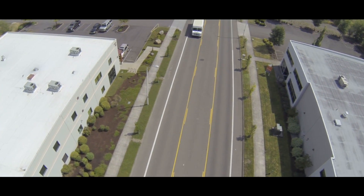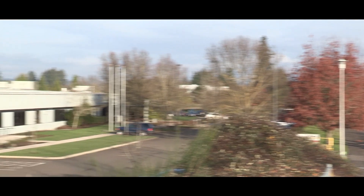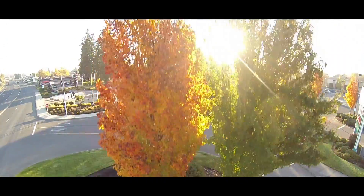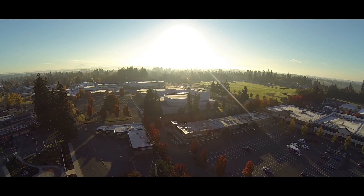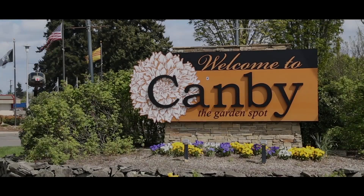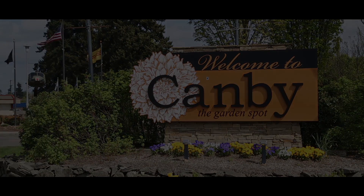"There aren't many areas within the Portland metro that offer that amount of land in this type of environment. It's been a phenomenal experience and we look forward to doubling the size of the business over the next five years." Canby is a great location for all kinds of small to mid-size industrial businesses, offering a variety of ready-to-develop sites, a business-friendly responsive approach, and a lower cost of doing business. Your business can thrive in Canby.